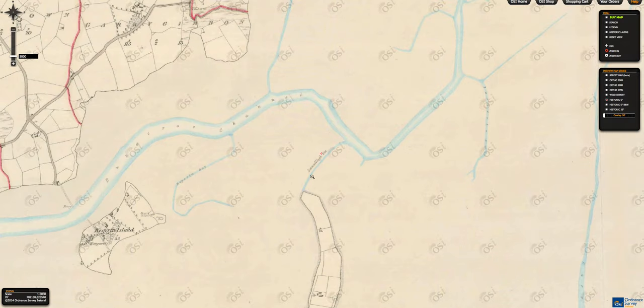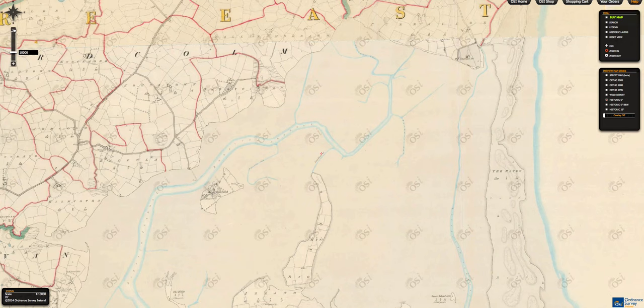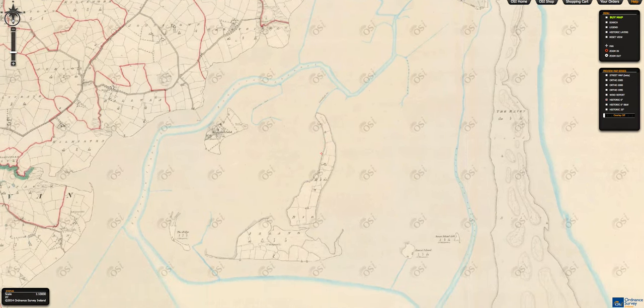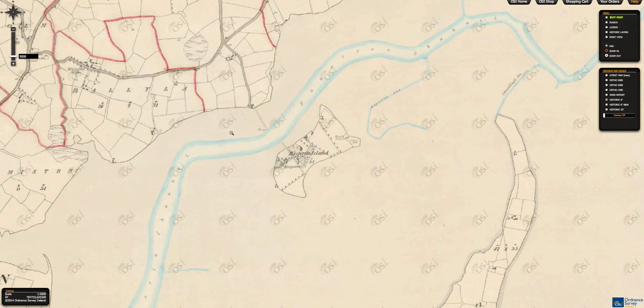Even the little water channels had their own key names. Visit the OSI maps on OSI.ie and you can zoom in and look at your own time and leisure. I really would recommend spending some time here because the landscape has changed so much since these maps were made, and it's lovely to see that we have some form of documentation of this lovely little island.